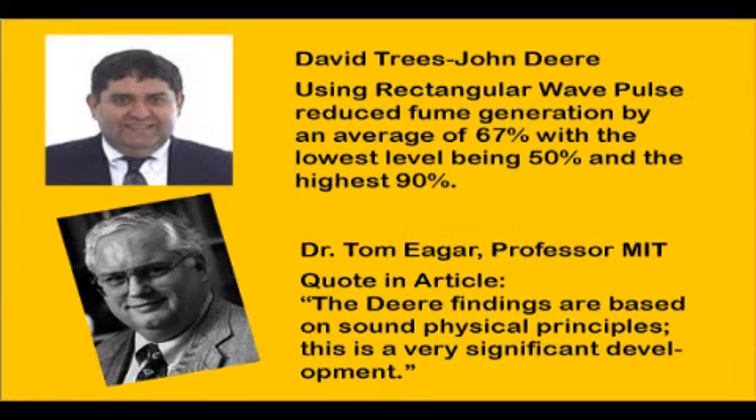Trees stated that Dr. Tom Eager, professor at MIT, defined the reason for fume generation and why the Pulse MIG system worked. Dr. Eager is quoted in the article discussing this phenomenon.